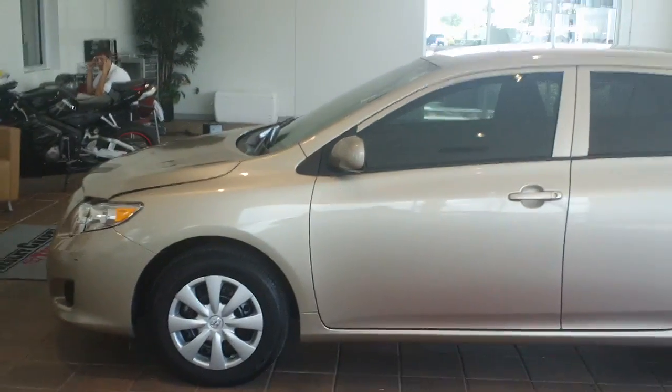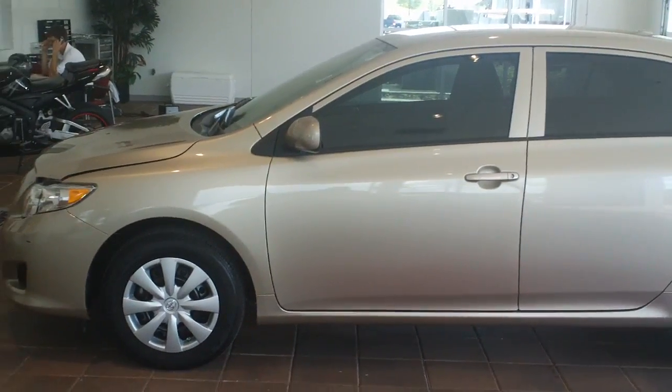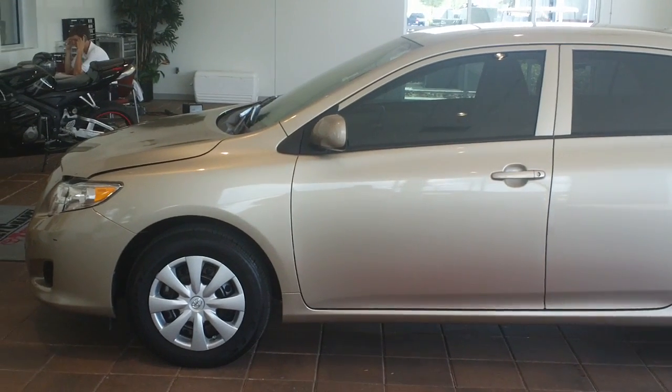Good morning Father George. This is Jack over here at Wesley Chapel Toyota. I just want to take a quick video of the car that we're talking about.